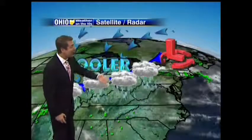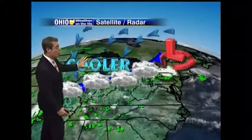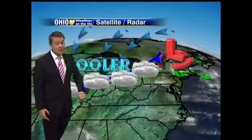But changes are in sight for us. A cold front is coming — that'll bring some cooler air down. But these storms have a chance of being severe. We'll talk about the threat for some severe weather in your forecast for tomorrow, coming up in your Ohio Weather on the 10s.